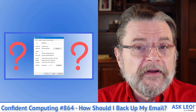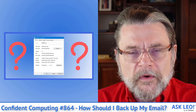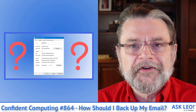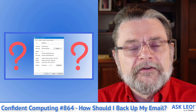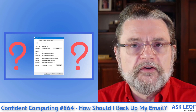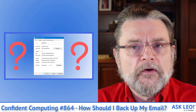And finally, in articles this week: PageFile.sys. It takes up a lot of space — what's it all about, and could you get rid of it? The answer, as so many answers are, is it depends. There definitely are scenarios where you can free up that disk space on your hard disk. 'What is PageFile.sys and Can I Delete It?' goes into the details.